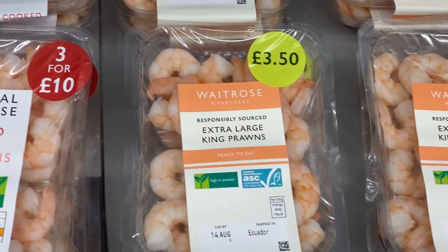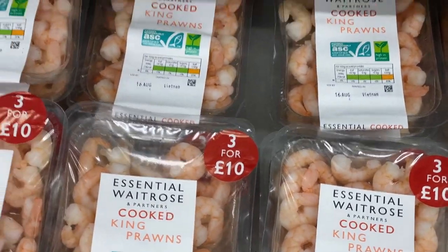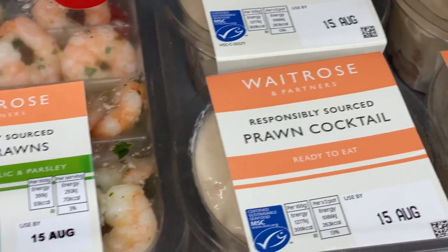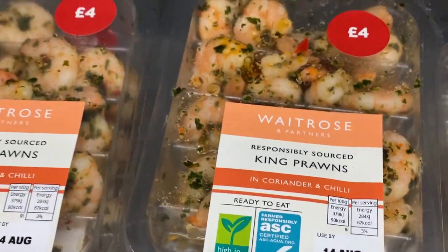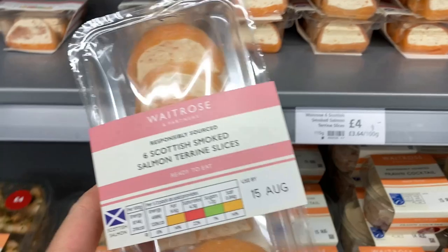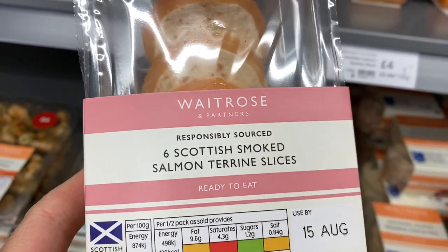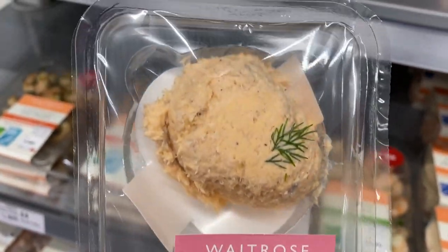This display looks really yummy — there's all these pre-cooked prawns, prawn cocktail sauce, and marinated prawns. And then this is some really fancy stuff: Scottish smoked salmon terrine slices and salmon mousses. Yeah, I've never seen this before.